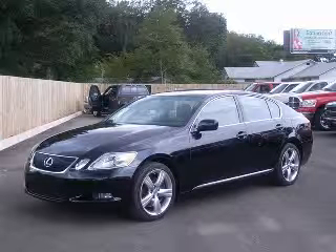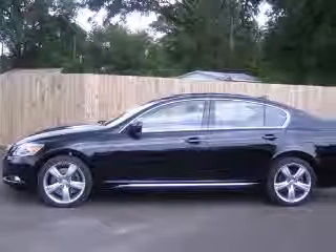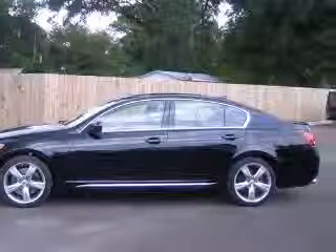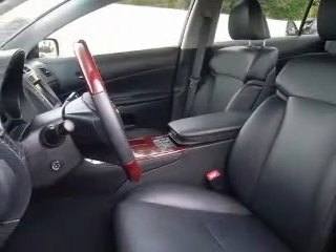We are proud to present this excellent 2007 Lexus GS350. This GS350 has a six-cylinder engine and an automatic transmission. This vehicle has a black sapphire exterior and includes the following options: